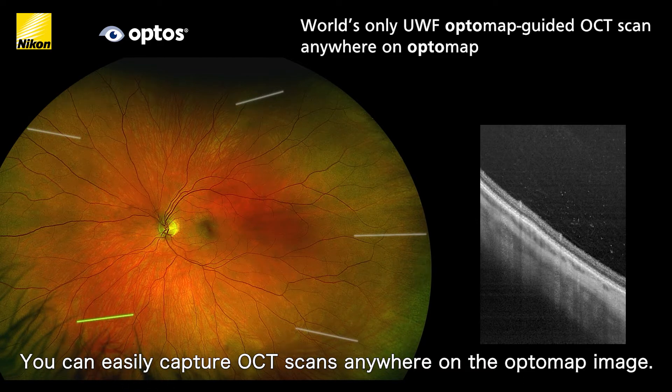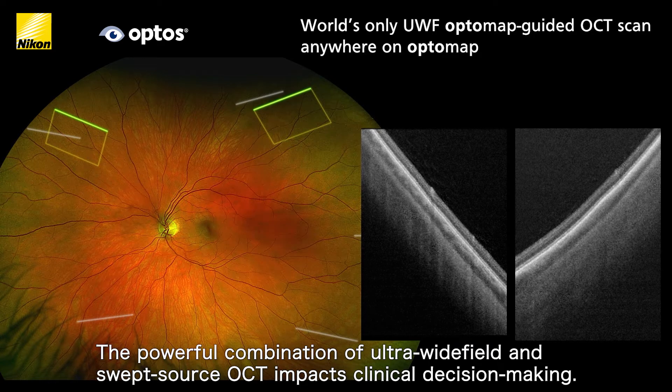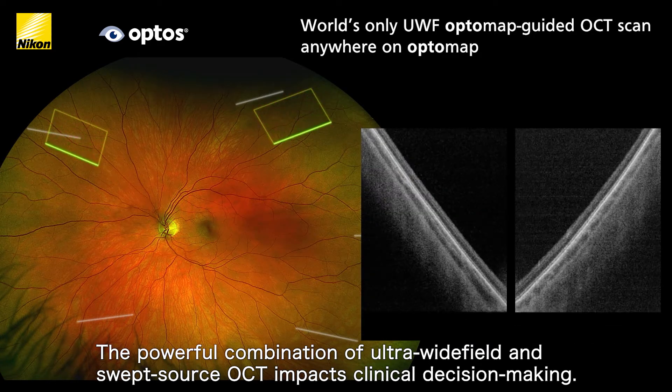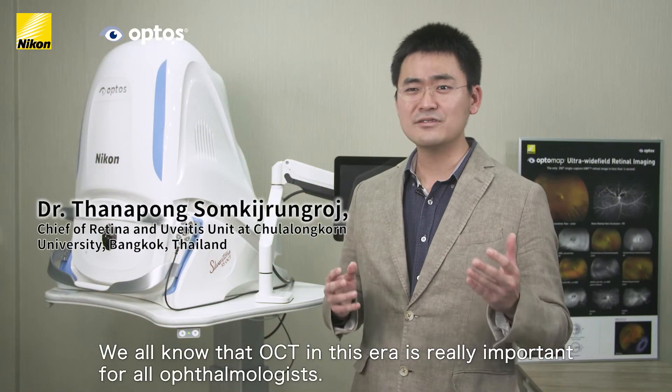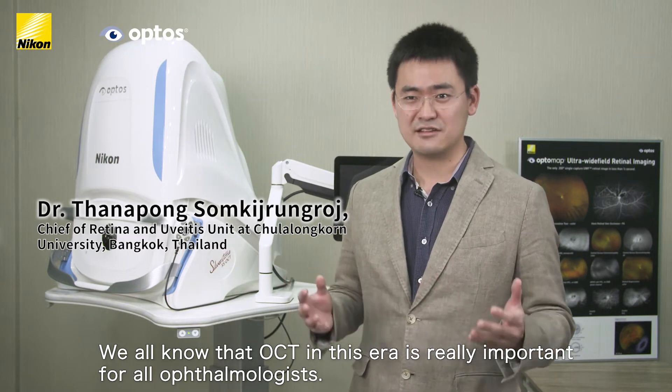This powerful combination of ultra-wide field and swept source OCT speeds clinic flow and positively impacts clinical decision-making. We all know that OCT in this era is really important for the retina specialist and all ophthalmologists.